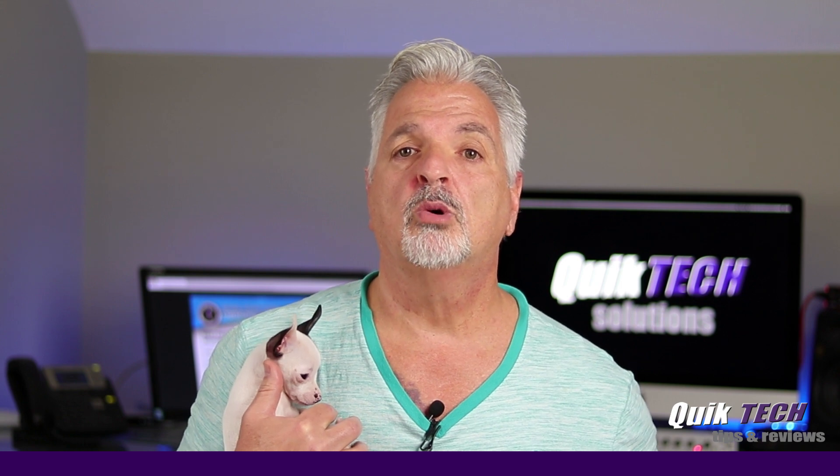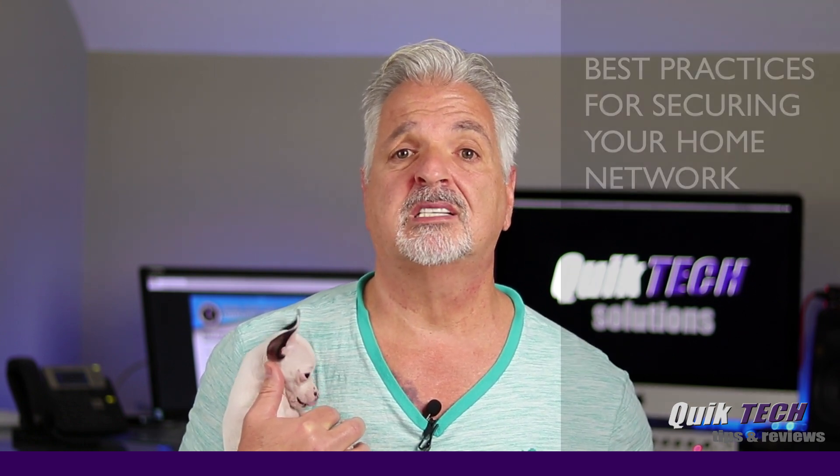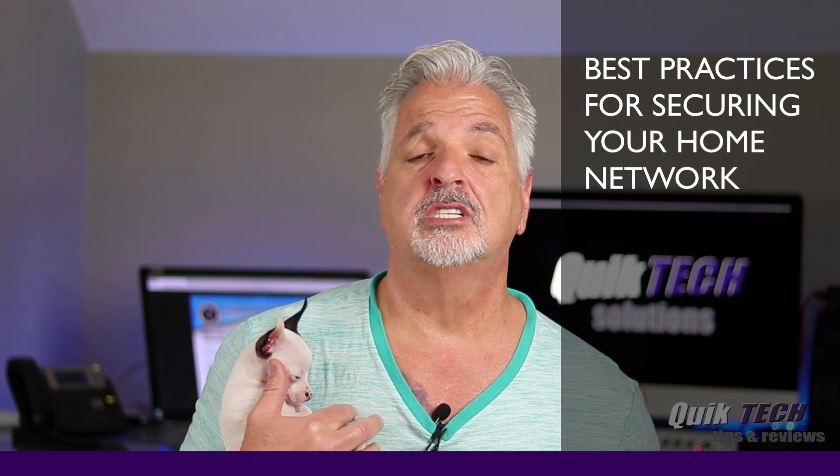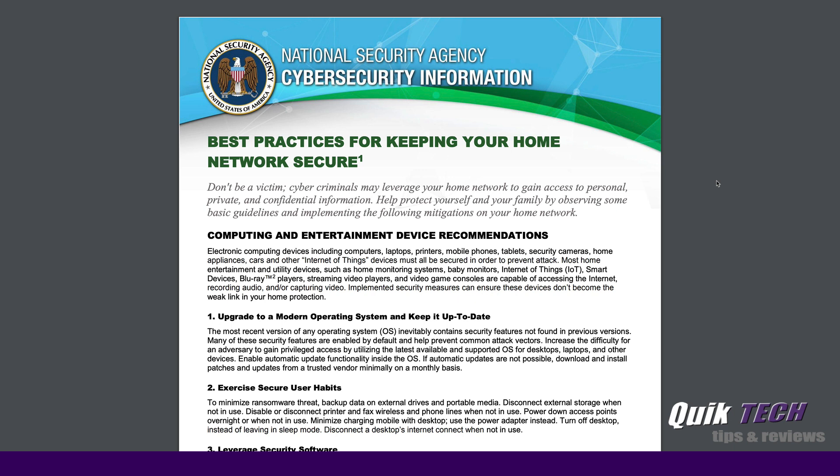In today's video, with more and more of us working from home these days, I want to talk about the best practices and steps you should take in securing your home network. With everything going on with COVID-19, there are more people working from home now than ever. A lot of YouTubers are focusing on different video conferencing and meeting softwares, but I just wanted to make a quick video on the best practices for keeping your home network secure.